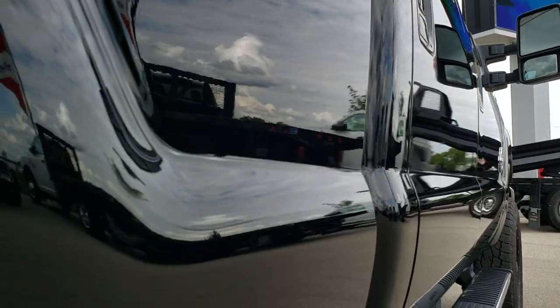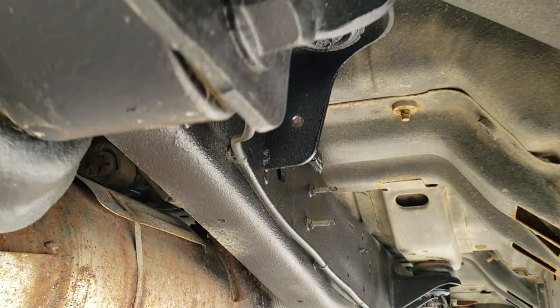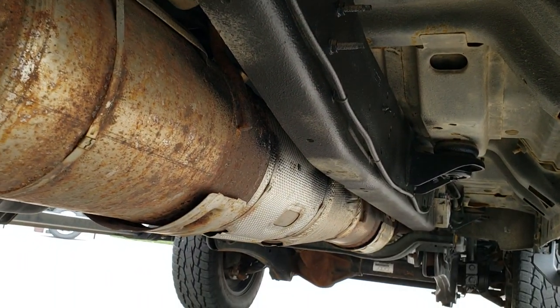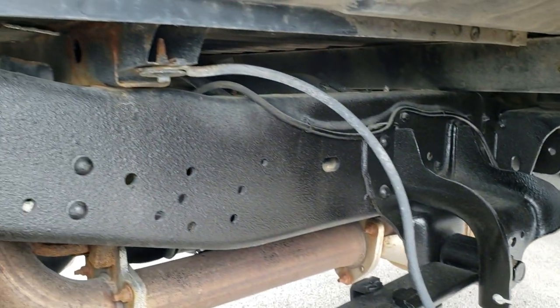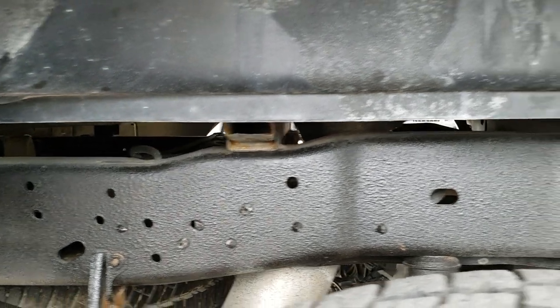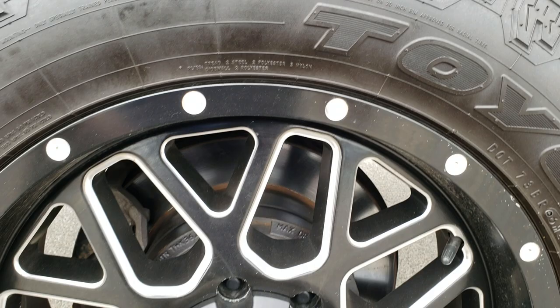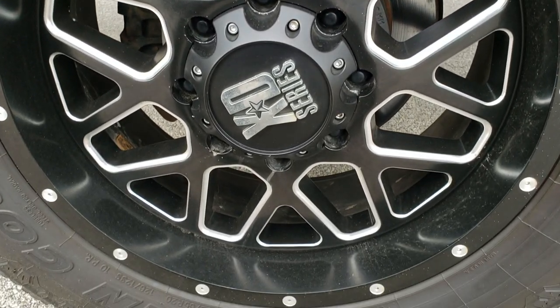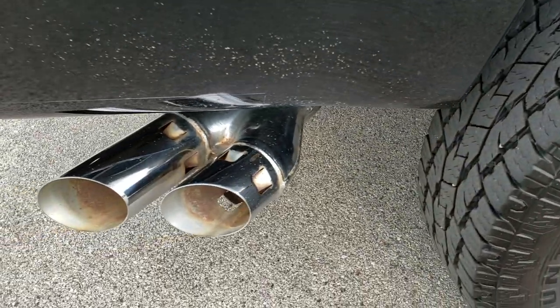Didn't see any dents or dings down this side. Paint looks great. Frame and underbody is in excellent shape; has all the remaining factory exhaust. Bed rails look really good. The back tires have just about as much tread as the front tires, maybe just a hair bit less. Four wheel disc brakes, back rims in nice shape. It does come with the chrome tipped exhaust.